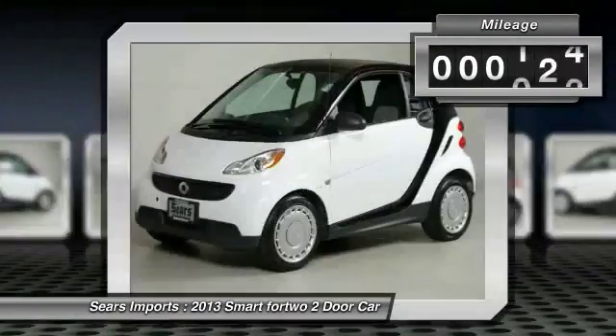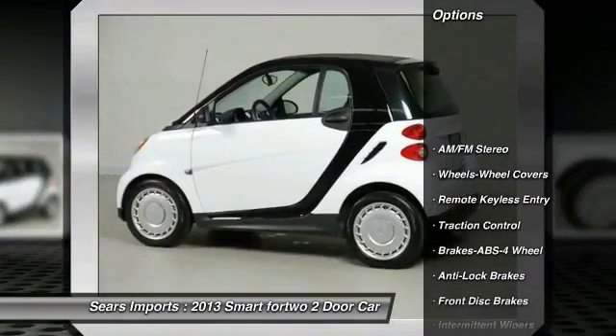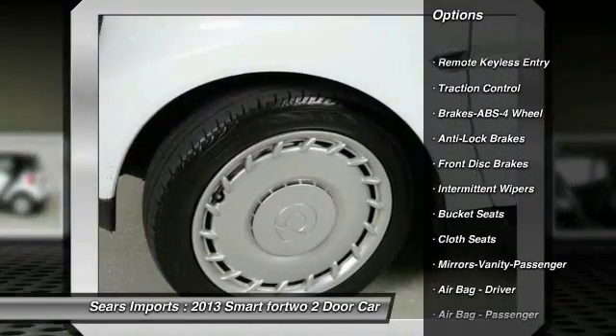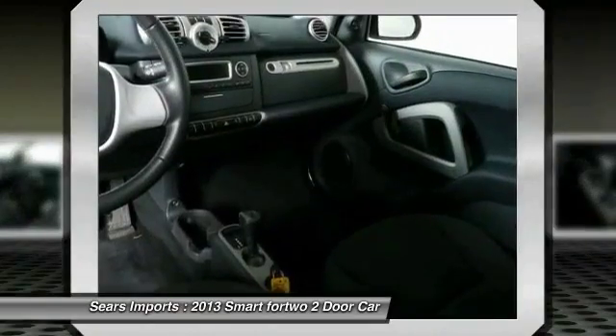This vehicle has less than 35,000 miles. Here are some of this vehicle's great options: anti-lock braking system, traction control, air conditioning, front power steering, rear defrost, AM FM stereo radio, bucket seats, power brakes, clock, and power door locks.